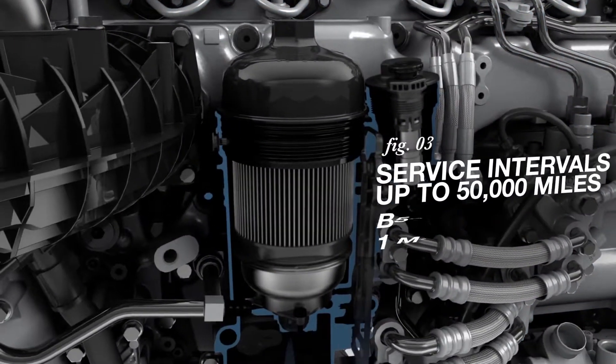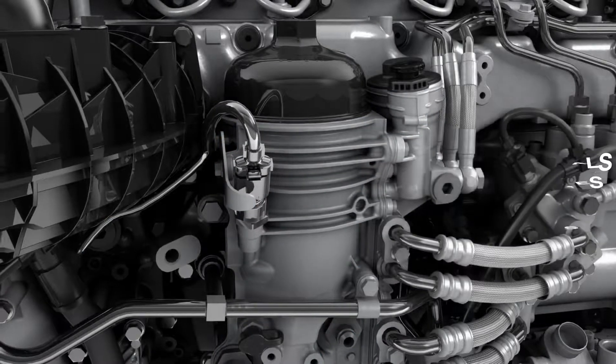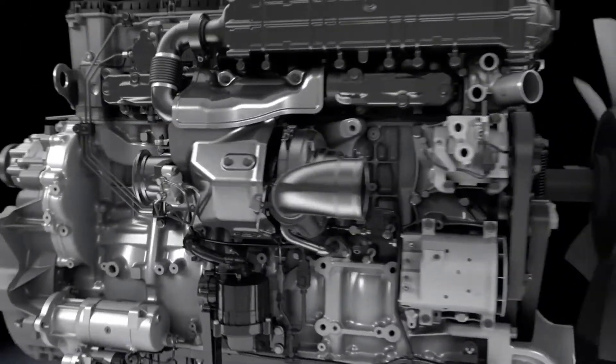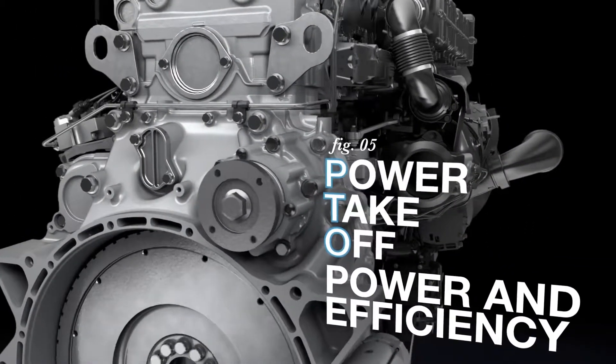The new fuel filter module simplifies serviceability, while the robust engine design enhances overall durability. An optional variable speed water pump reduces load on the engine, and the optional power takeoff continues working whether the vehicle is moving or stationary to help get the job done efficiently.